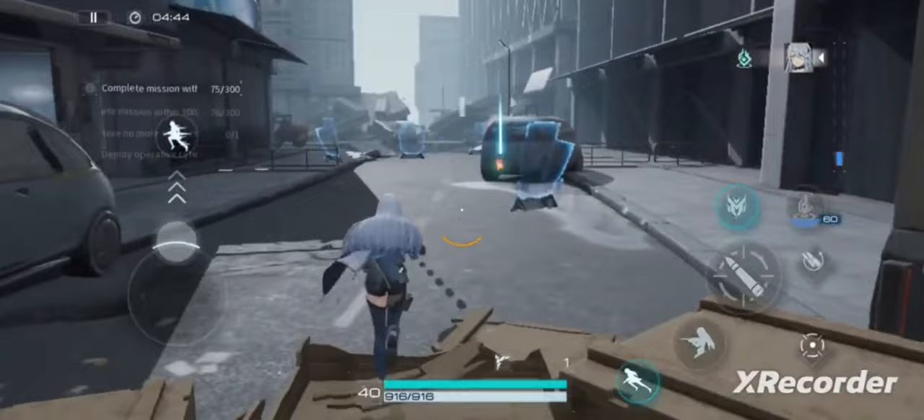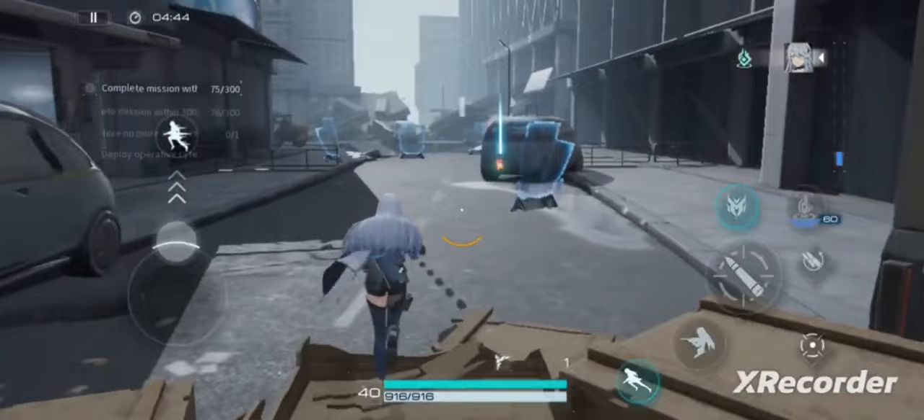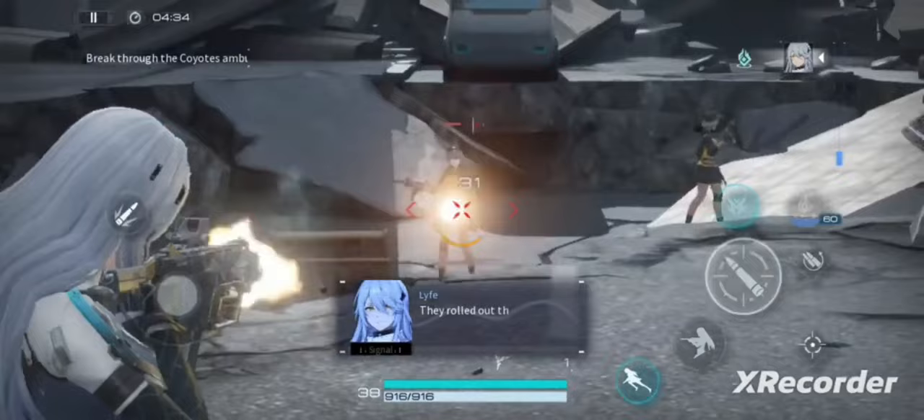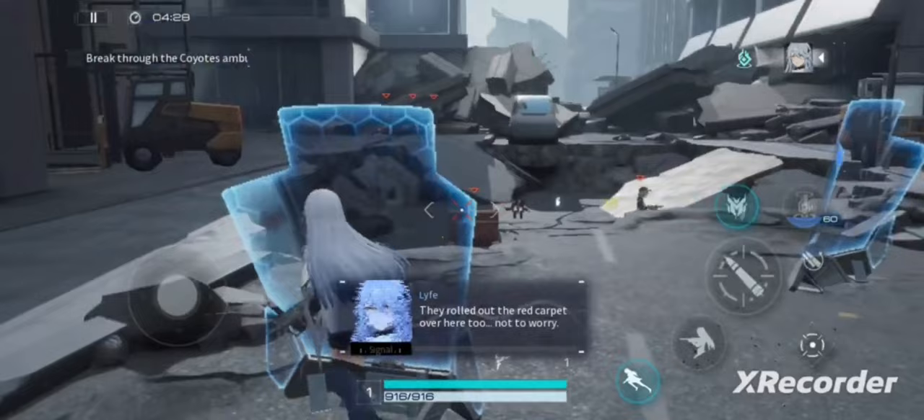Number 4 is Snowbreak: Containment Zone. Snowbreak's weaponry injects an element of realism into a science fiction world, offering players access to guns designed to closely simulate how firearms technology might advance in the coming 30 years. This edge of realism sits in contrast with Snowbreak's skill mechanic, an RPG-like element that brings the Containment Zone's otherworldly eeriness back to the fore.